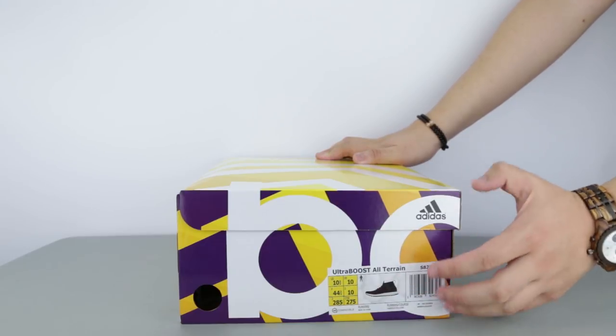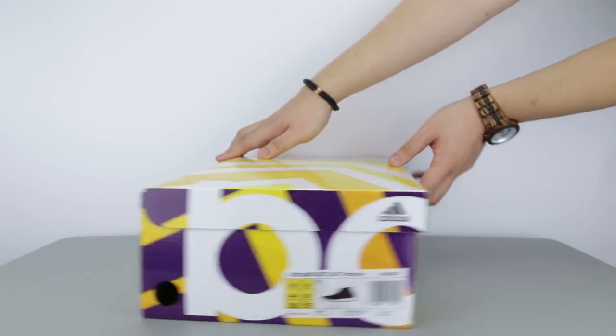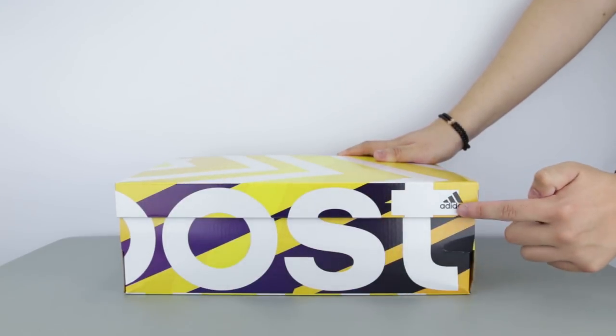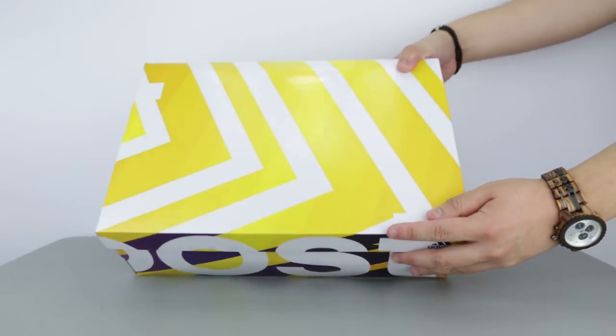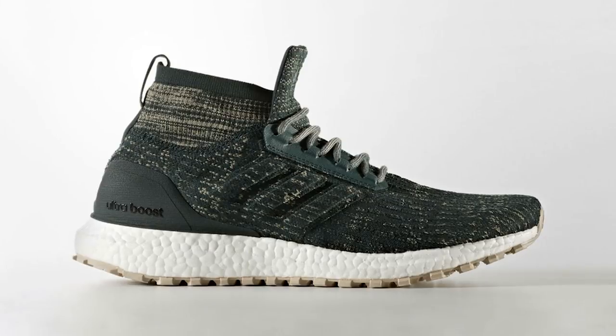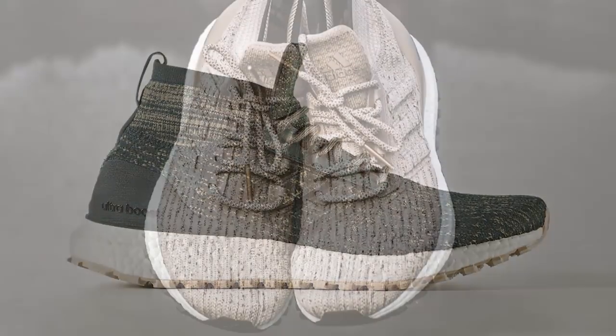Today I have the Adidas Ultraboost All Terrain, short for ATR, in the burgundy colorway for a review. Now to make it clear, this silhouette has already dropped in Europe and the United States in two different colorways, about two weeks ago from this video's upload date.